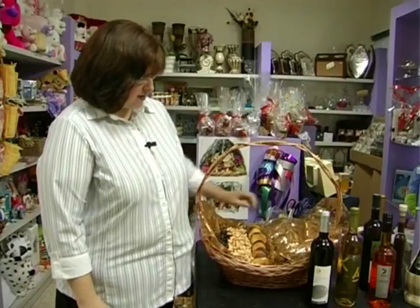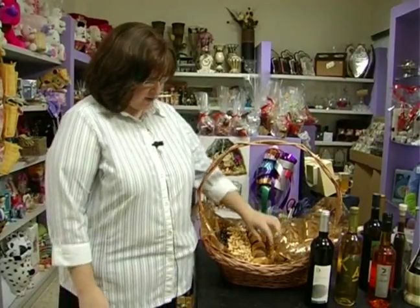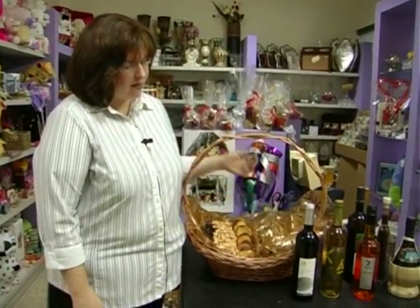Hi, I'm Rachel Fish from Incredible Edibles for Expert Village. So now over here in the basket we're going to be putting a bottle of wine straight here in the middle. There are many different types of wine to choose from.